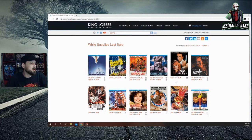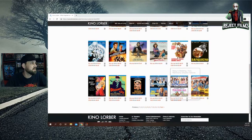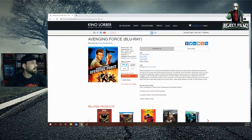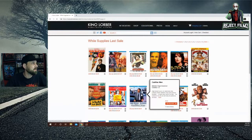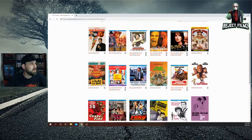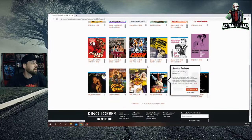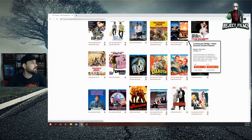Absolution is $6.99. Avenging Force is 10 bucks — might be a Code Red or Scorpion release. Being Different is $4.99. There's a double feature for $5. Blown Away is one I need to pick up at 10 bucks. Boys is $4.99 with Winona Rider. Certain Fury for $8.49. China Moon with Ed Harris for 10 bucks. Consenting Adults I've picked up for $5.49.